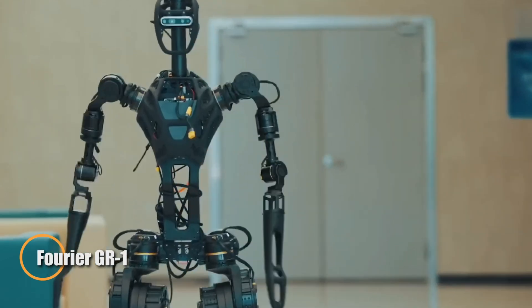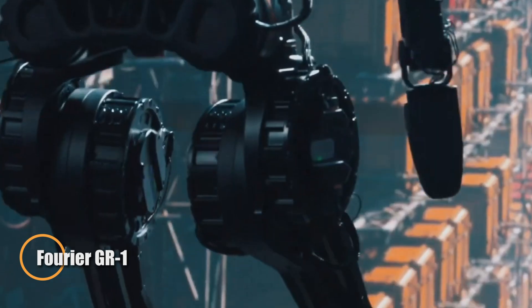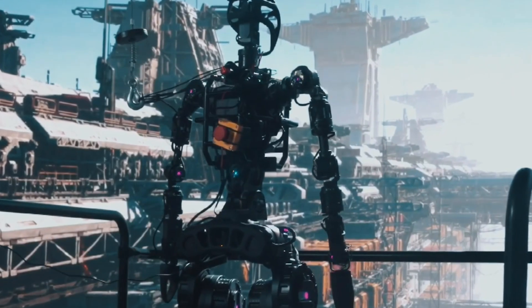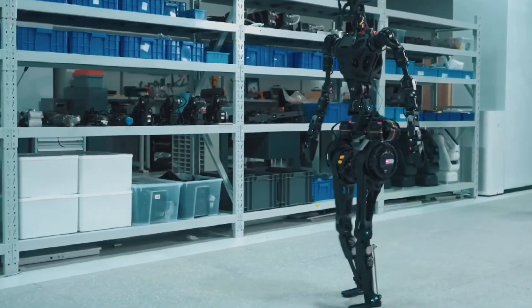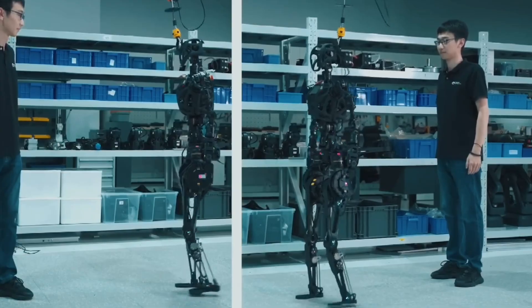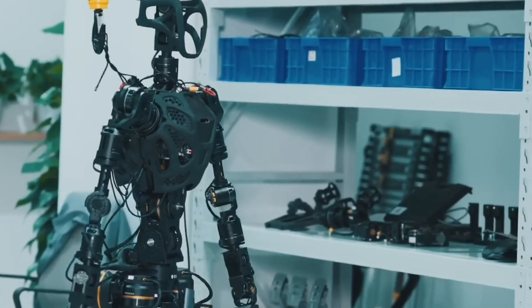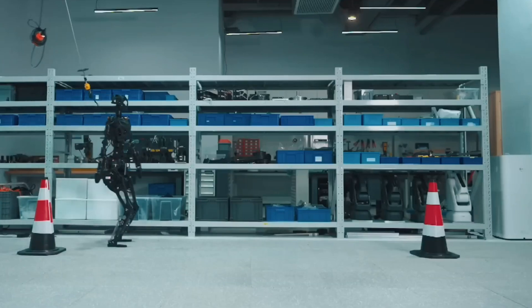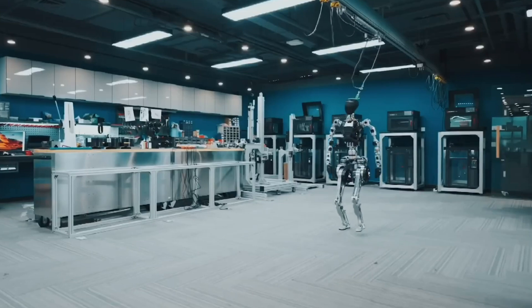The Fourier GR-1 is a cutting-edge humanoid robot designed to replicate human movement with precision and fluidity. Featuring 54 degrees of freedom, it can perform complex actions like tilting its head, sprinting, and jumping with remarkable accuracy. Powered by high-performance FSA actuators and adaptive balance algorithms, the GR-1 ensures stable and precise execution of even the most intricate movements.